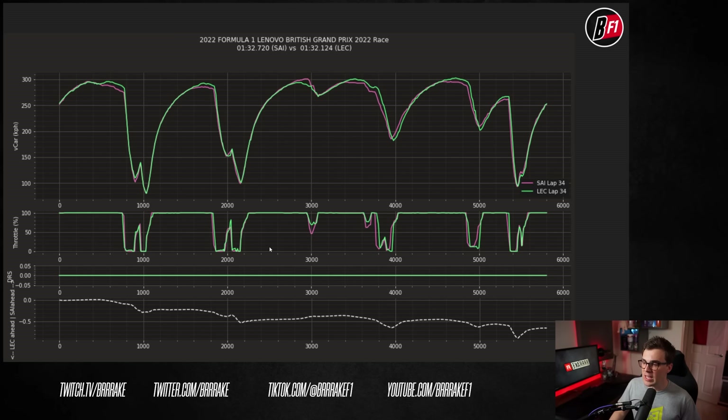This is lap 34 once Leclerc has broken Sainz's DRS — Sainz in pink, Leclerc in green. The first thing I notice is that Sainz is actually appearing a little bit low on battery. At the end of each of the straights he's losing quite a bit of straight line speed, which is usually indicative of a driver recharging. That tells us Sainz was probably spending a lot of his battery to stay ahead of Leclerc. By lap 37, it looks pretty much the same. Leclerc is just faster into the low-speed corners — into turn 3, turn 6, turn 7, and the final corner. Without steering or balance data it's hard to say, but Leclerc looks much more comfortable on the hard tire than Sainz.